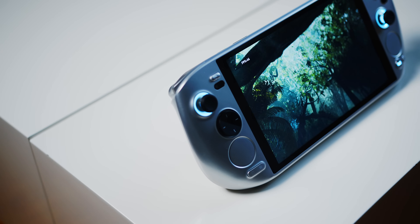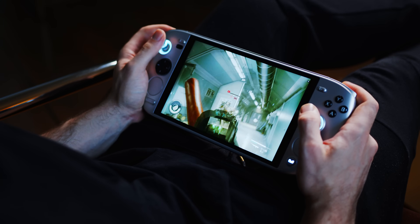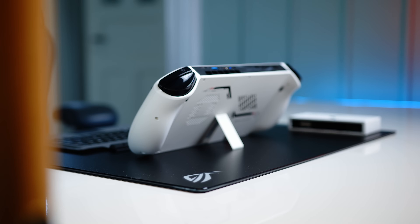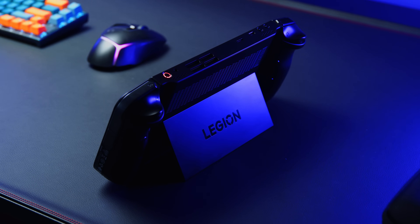And then there is the AYANEO KUN. Its smooth plastic housing feels very premium and well-made, but it's also the heaviest of our contenders by quite a significant margin, which can get quite uncomfortable after a little while. It does come with a little stand to prop it up on your desk for added support, even though the stand itself feels a little flimsy. Both the One X Player and the Legion Go share this idea, though the Go has the best implementation since the stand covers the whole backside of the handheld.